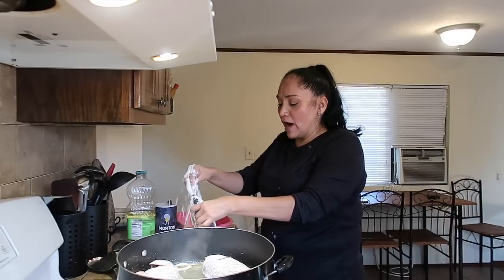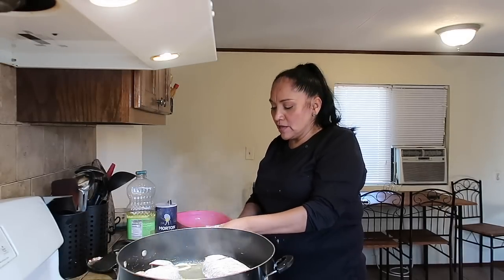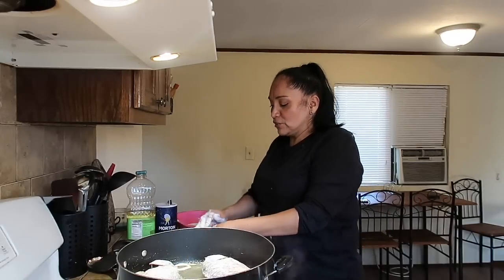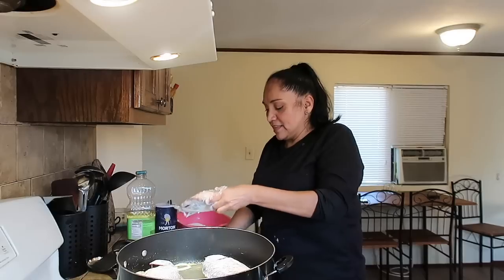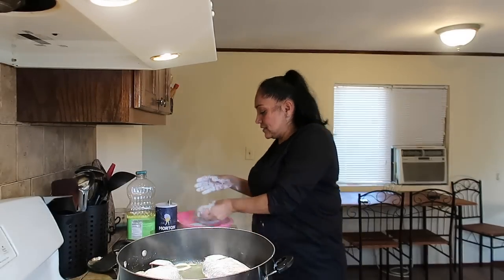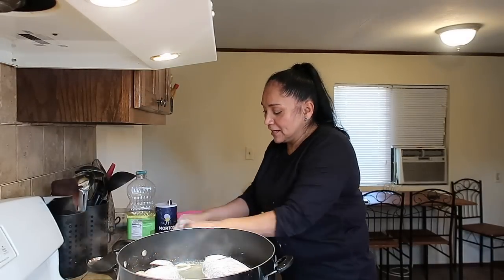Martín se trajo seis mojarras. Le dije: Martín, ¿aquí tenemos invitados o qué? Porque es mucha mojarra. Pero también somos los din con melones. Pues ya doraditas, saboreándonos y comiéndolas, ni las vamos a sentir las seis que tenemos aquí. Se me hacen demasiadas la verdad, pero vamos a intentar comérnoslas todas.